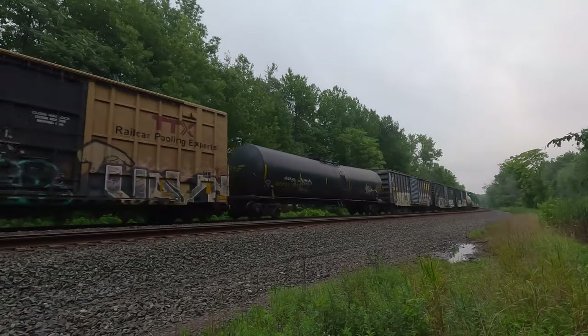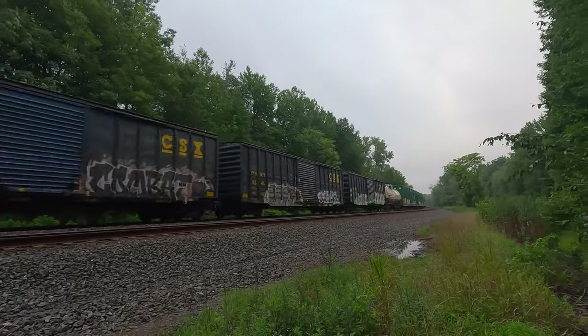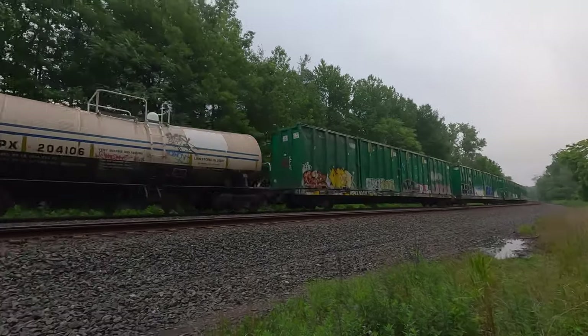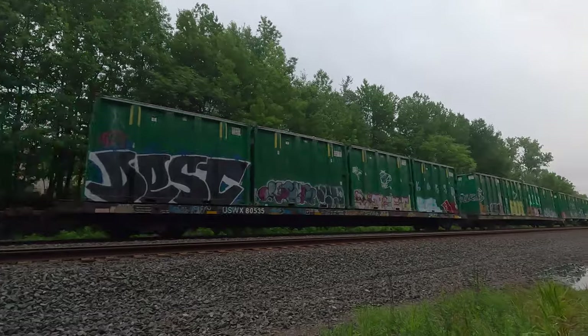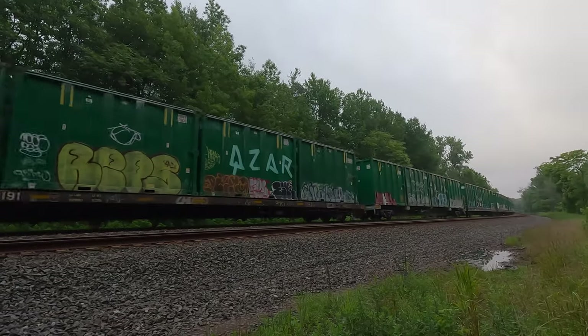I think this might be M406, with the green garbage cans. Yeah, I think this is M406.